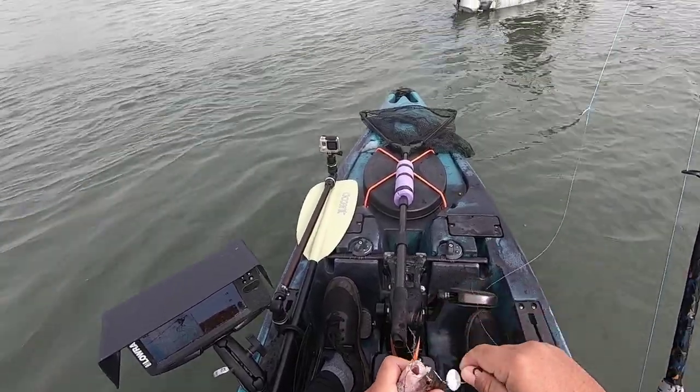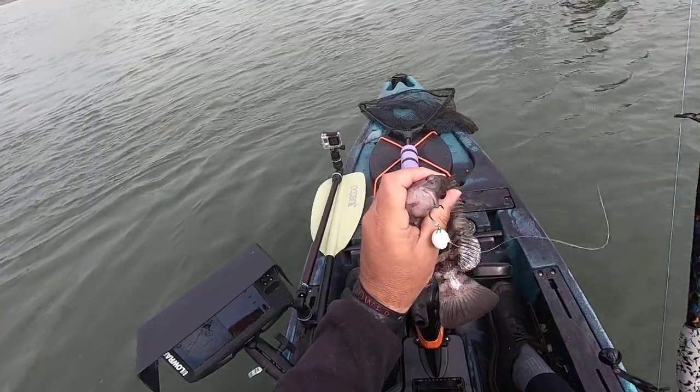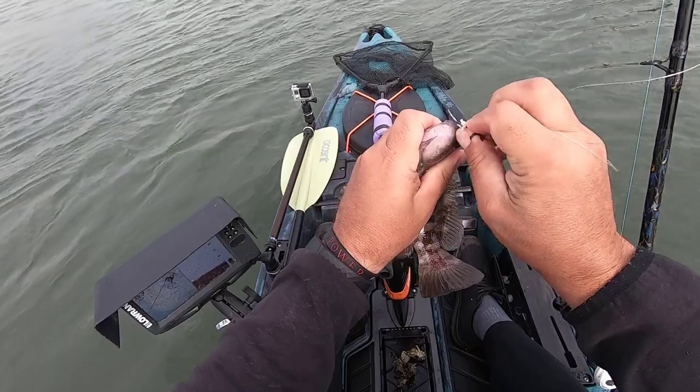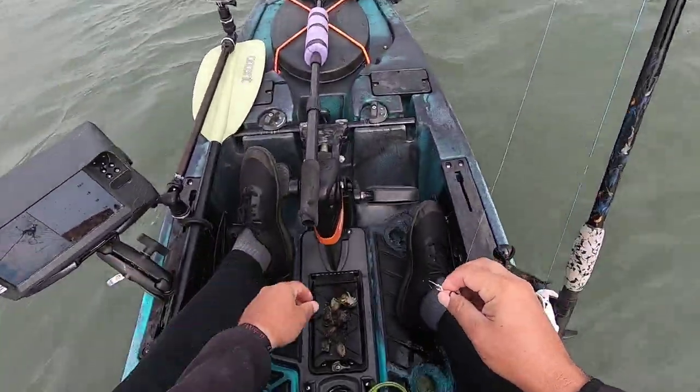The primary bait for today is green crabs — cutting off the claws and the legs, letting those drop into the water as chum, cutting them in half, and then just threading the needle through one of the holes left by the claw or the leg and out through the body, then dropping it to the bottom.